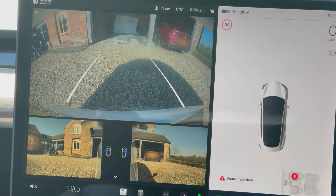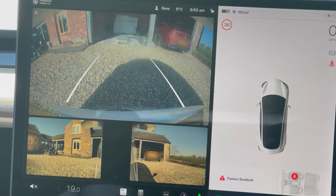Put the car into reverse to check the cameras. On new cars you should see three images: the rear view and two rear-facing side views.